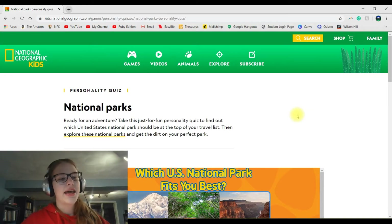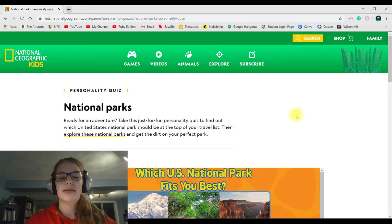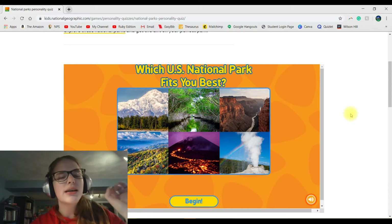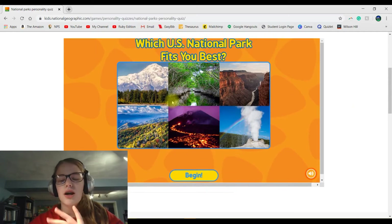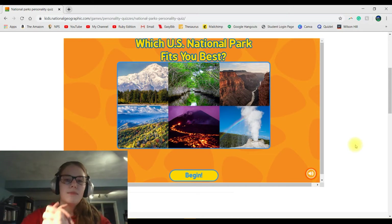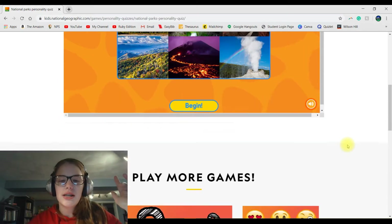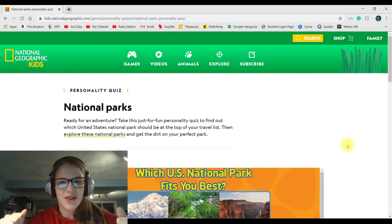Site number one is the National Geographic Kids National Parks Personality Quiz. It's just a quiz on which national park fits you best. I've shown this in a previous video but it was a really old one so I'm showing it again. You start the little quiz and it tells you which national park matches your personality. I've taken this several times and I always get Great Smoky Mountains National Park. There are also more games on National Geographic Kids, but this one is specifically national park related.